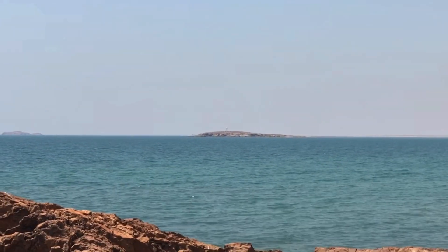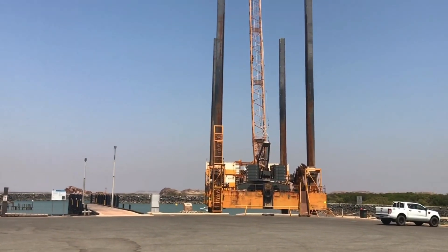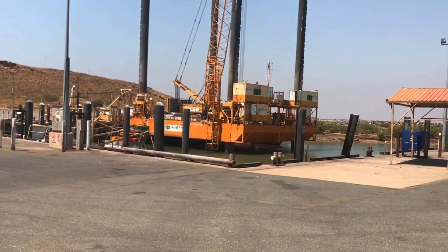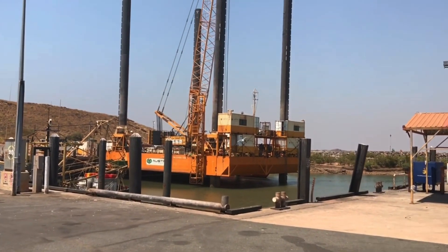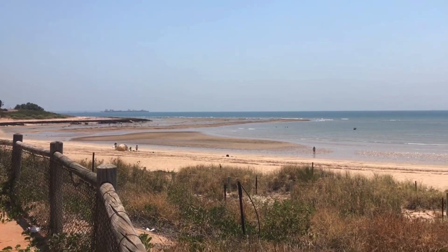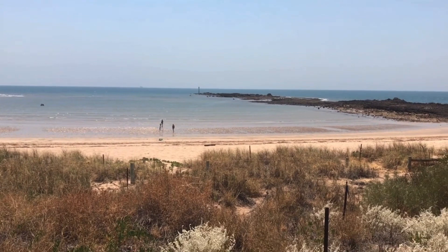Out here is Jarman Island with a lighthouse. Looks like a couple of dry docks here at the Point Sampson jetty — there's a lift to get some big boats out with. Over yonder is the ship and boat facility at Cape Lambert, and you can see in the distance a few ships waiting to come in and load up on iron ore.